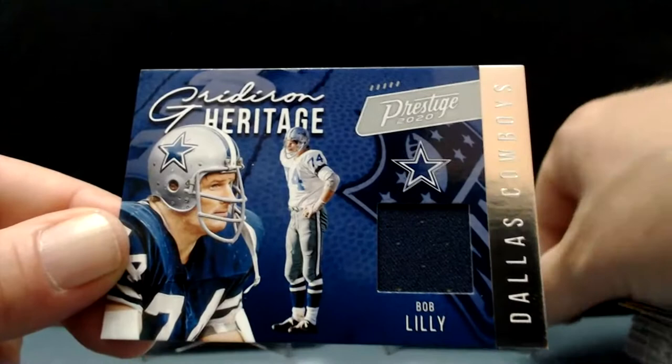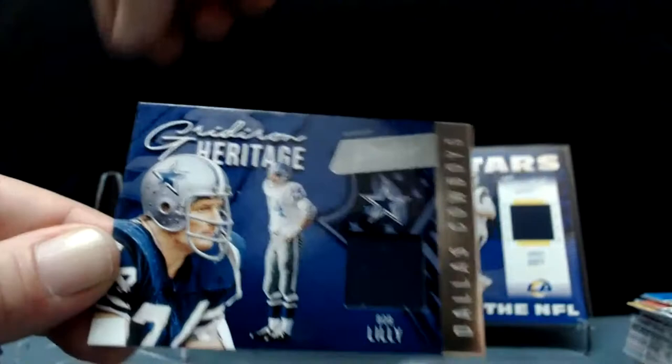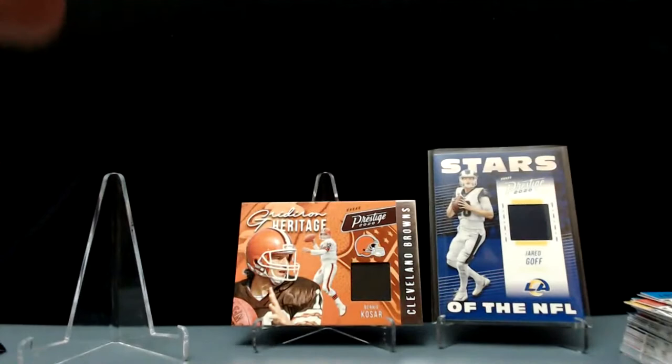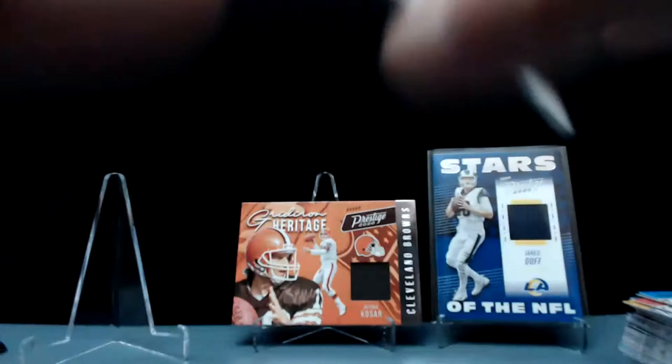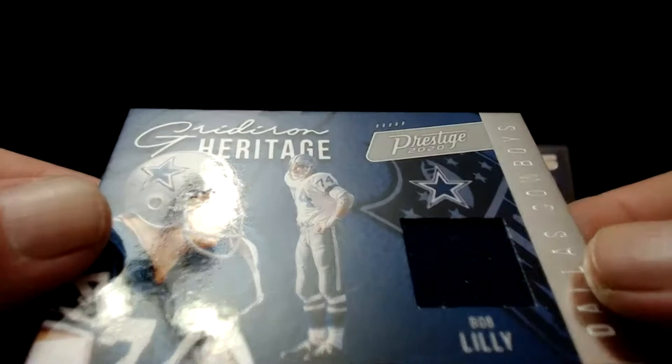Let's get him over here. Bob Lilly — that is a really good-looking card, deep dark. Same gridiron heritage format. Enclosed worn slash used material — defensive tackle for those great 70s Cowboys. Yeah, he went into the Hall of Fame in 1980. Beautiful. Bob Lilly — didn't see that coming either.